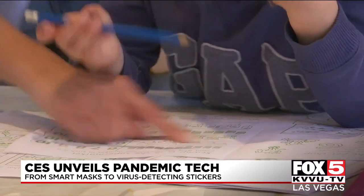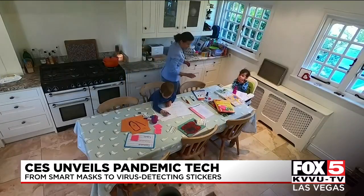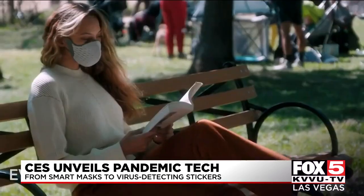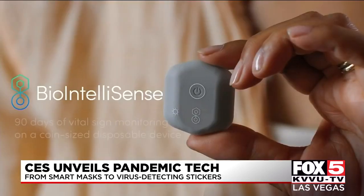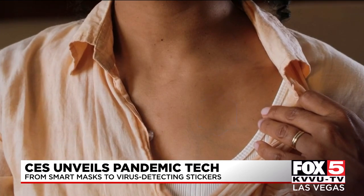Nationally syndicated technology columnist Jennifer Jolly says coronavirus-inspired wearable tech is also a big trend. AirPop's new Active Plus smart mask comes with a sensor that connects to your smartphone and claims to monitor your breath and outside air quality. And check out the Bio Button — it sticks to your body and claims to track temperature, breathing, and heart rate and activity level.